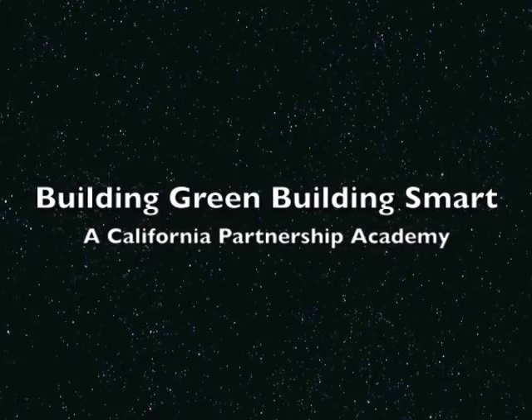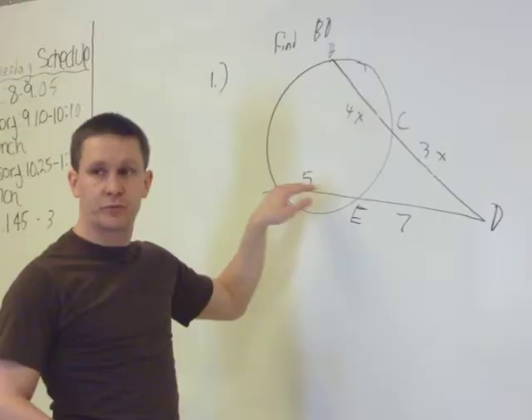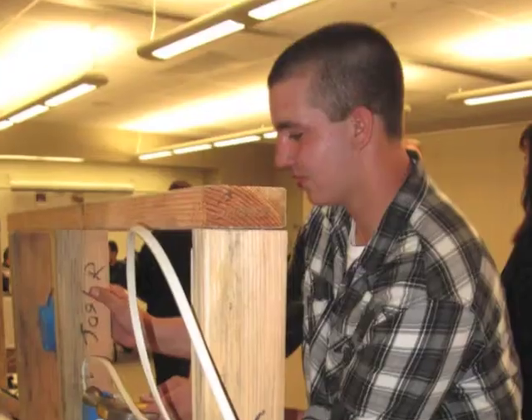Welcome to Building Green, Building Smart, the California Partnership Academy. John F. Kennedy High School and Mission Valley ROP are training students in mathematics and green construction.